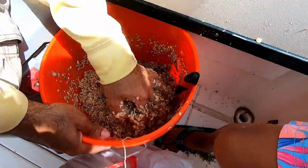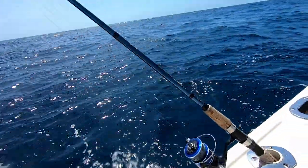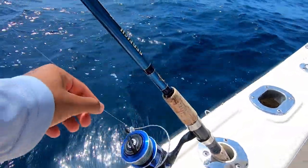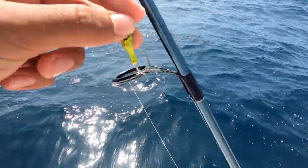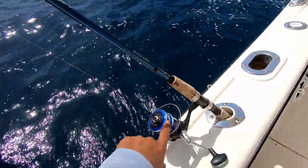We have the oat mixture at the right consistency. Let me show you guys my rig — I have a light action rod with 15-pound fluorocarbon, about 15 feet of it going to a little jig head hook, and that's tied onto my braid.